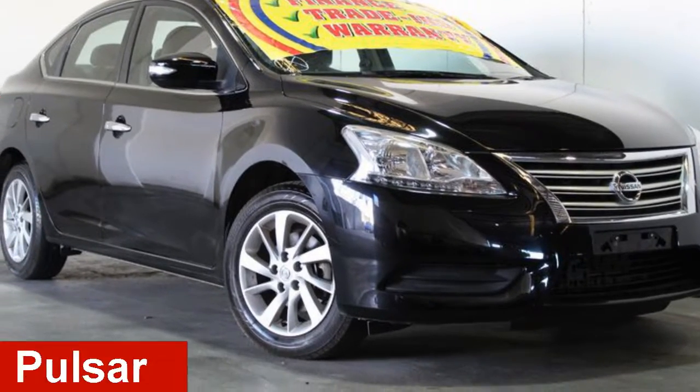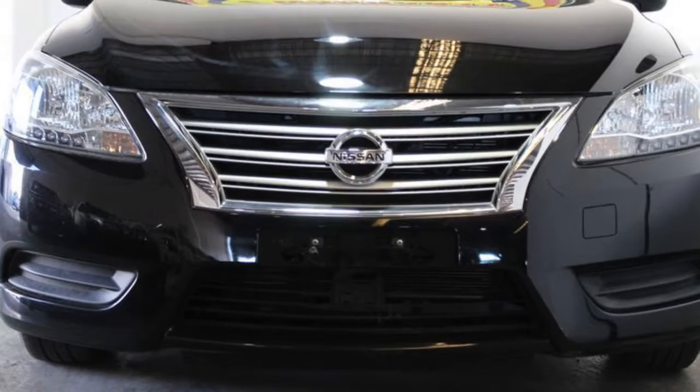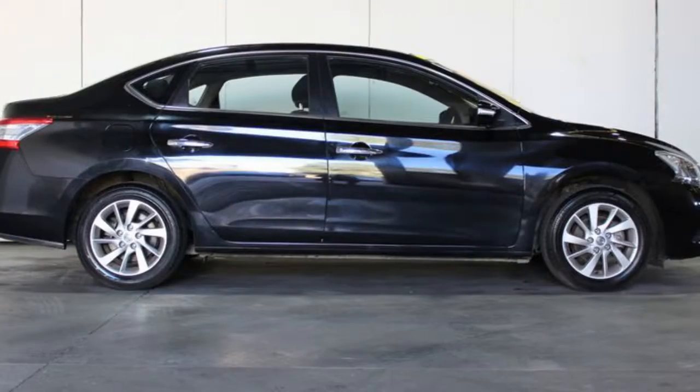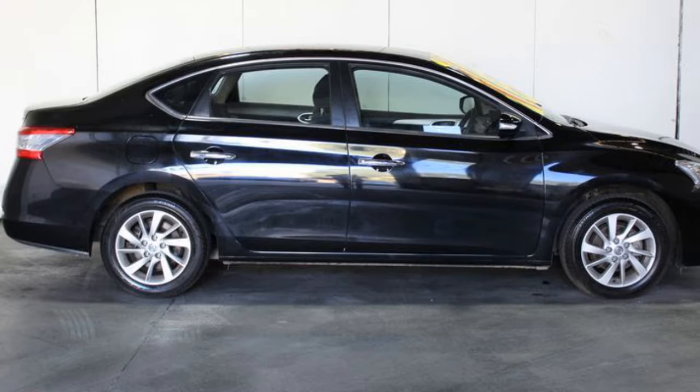Looking for a 2014 Nissan Pulsar? This Pulsar has an efficient 1.8-litre engine. The attractive black exterior is complemented by its stylish interior. This vehicle has all the features you could dream of.